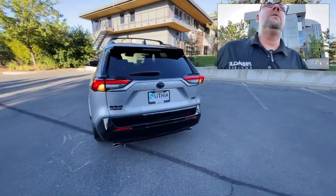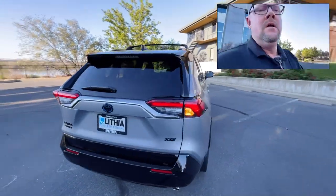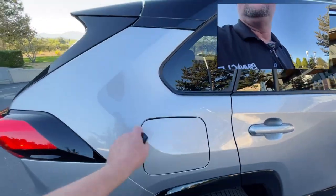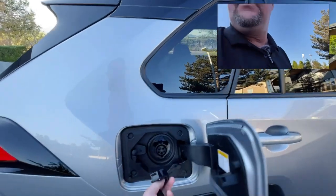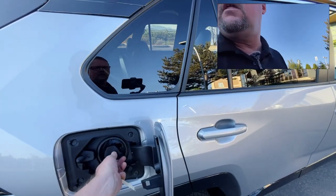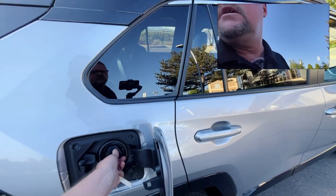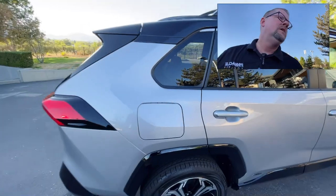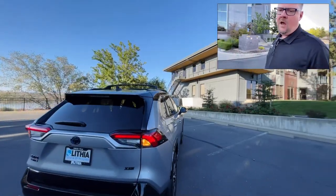One thing you have here is the charging door. There's only one trim that has a built-in faster onboard charger — the upgraded XSE has a faster charge rate. The standard model comes with a 3.3 kilowatt onboard charger.